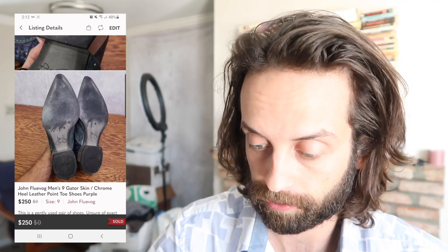Sold these today. John Fluvog shoes sold for $250. My profit margin after fees on Poshmark was $200, and I got these for like $15. So made a lot of money on these.